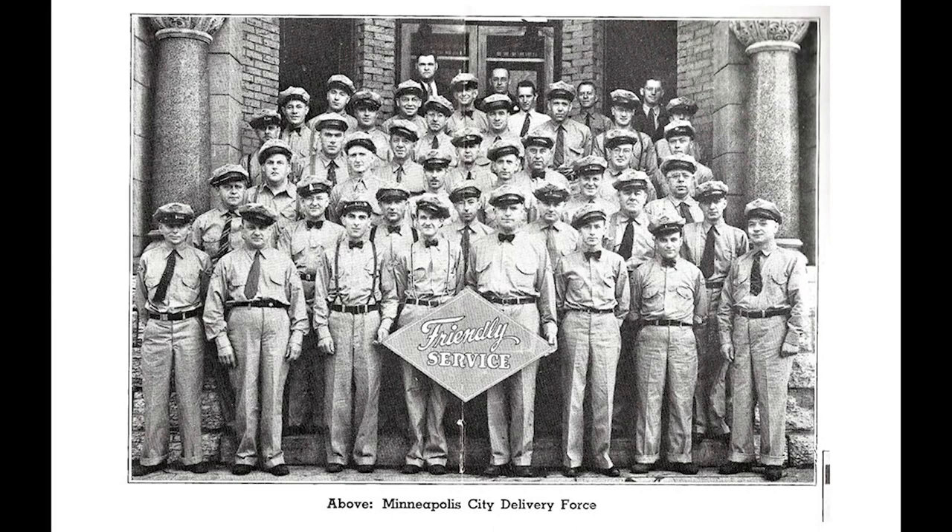Here's a picture taken right on the front steps of the office building across the street in 1939 of the Grain Belt Delivery Force when all was well on the labor front. You can see they all had uniforms and were all spiffed up with their hats—kind of the way gas station attendants tended to look in those days as well.